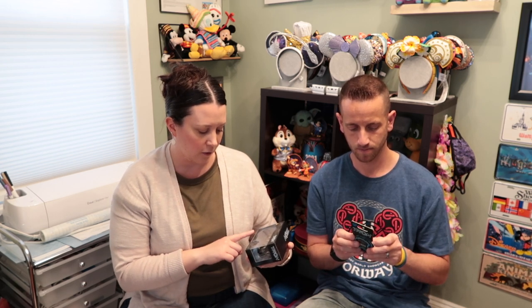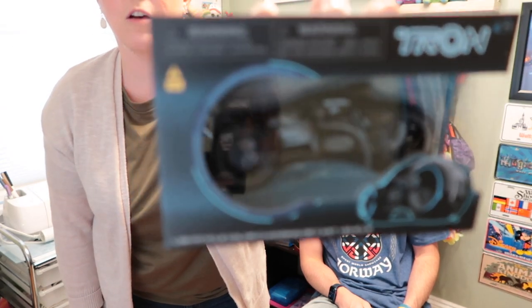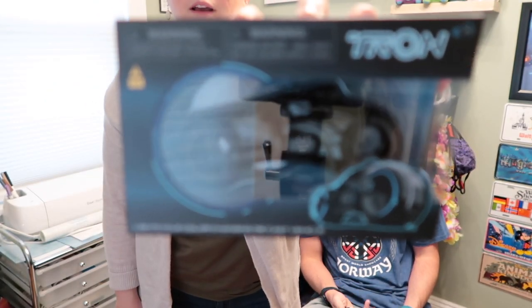We rode TRON and bought two things as souvenirs to remember our first TRON ride. The first one is the light cycle color-changing cast vehicle. We try to buy the ride vehicles from different rides — we have a Remy ride vehicle, a Guardians ride vehicle, a monorail — so this represents what the TRON ride vehicle looks like. It probably won't come out of the box. It does say it's color-changing, so with batteries it would light up blue. This was $19.99.